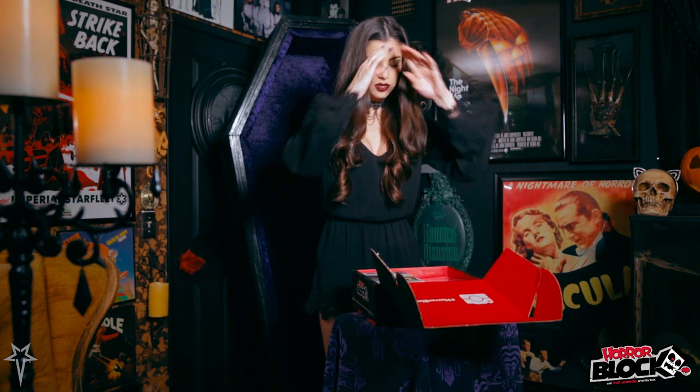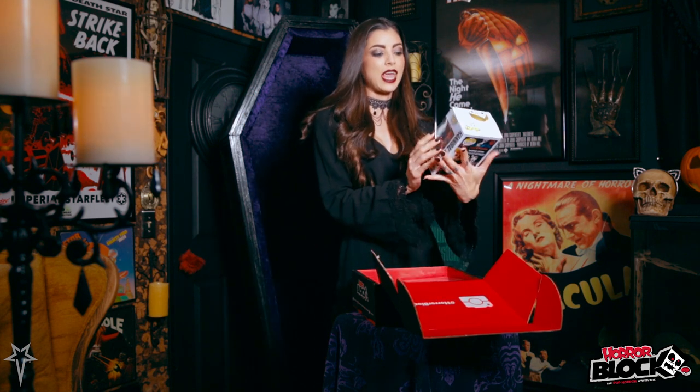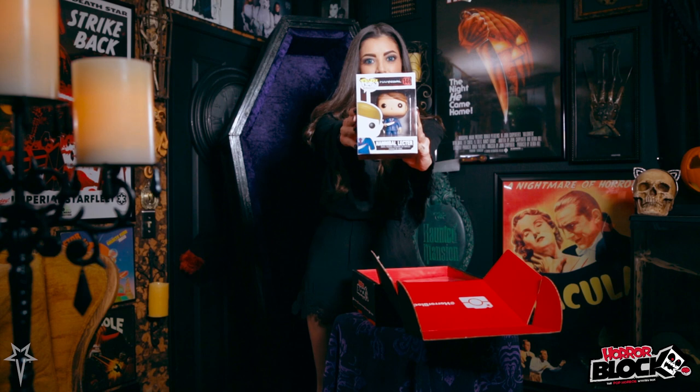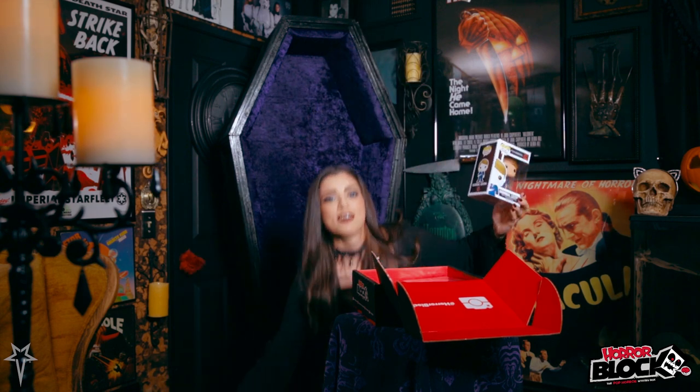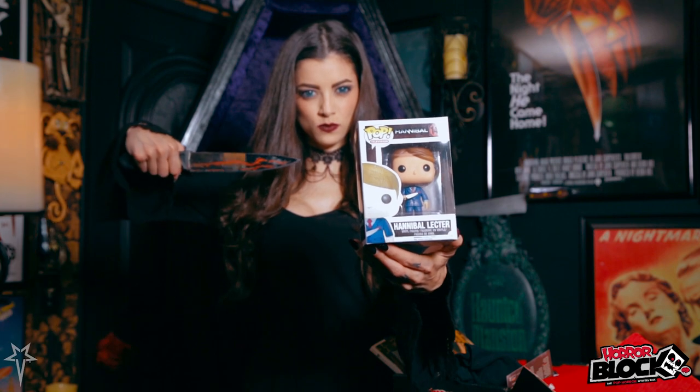First up we've got — this is super cute — we have a Hannibal Lecter pop vinyl figure. He's got a little knife to match my knife. Super cute. I'll put this guy right over here.